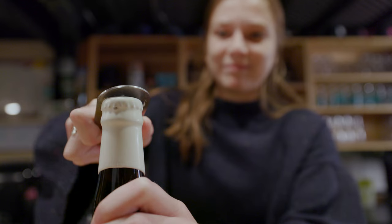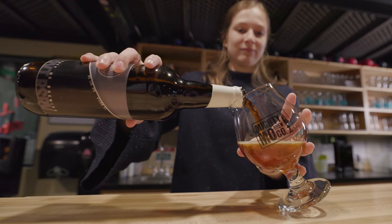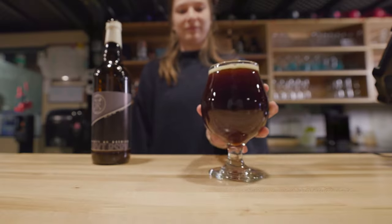Being a brewery that is mainly tap room focused allows us to concentrate on unique beers and express our creativity a little bit more, rather than being a production brewery.